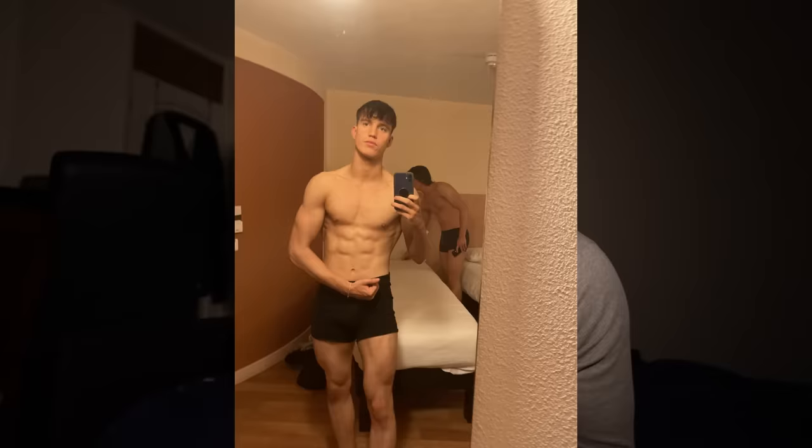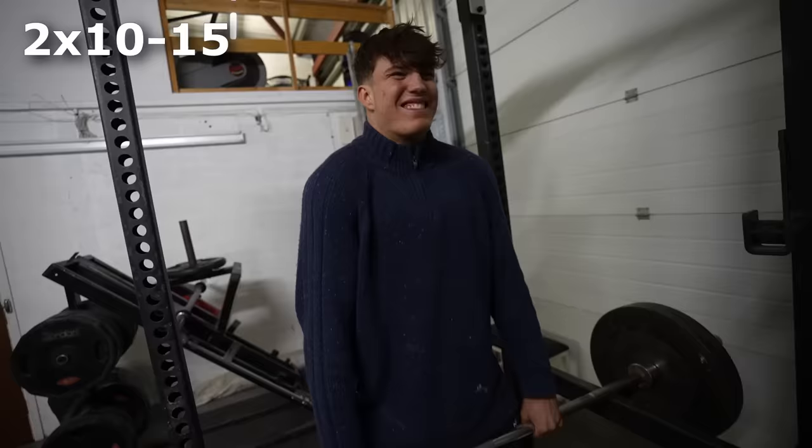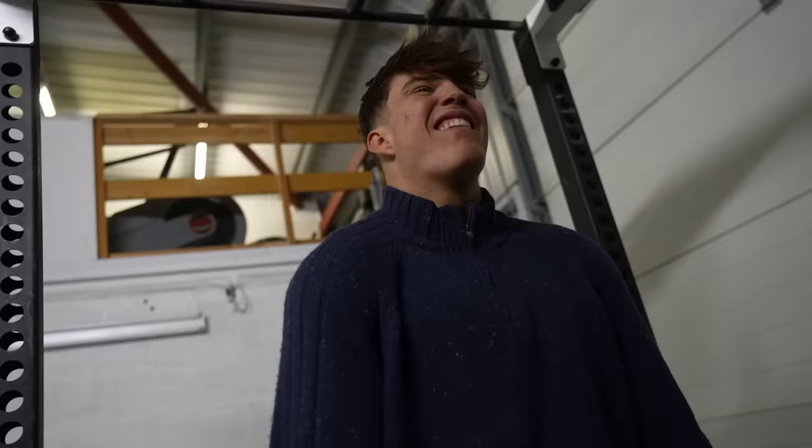Next up, the traps. Like many people, I used to neglect these and just not train them whatsoever — until I realized how much bigger they made you look in clothes. Traps are a very simple muscle group to train. I do two heavier sets of 10 to 15 reps on barbell shrugs, making sure every session to progressively overload, whether that's more reps or more weight.